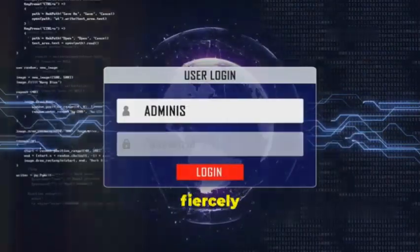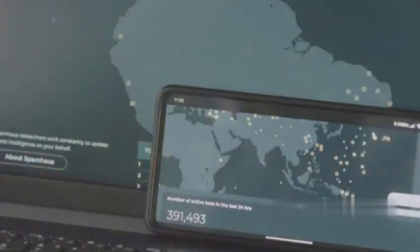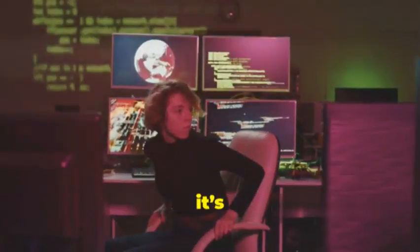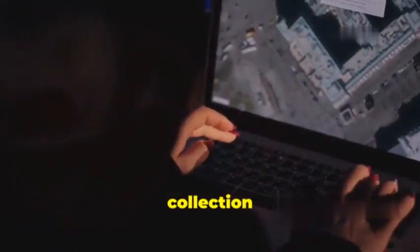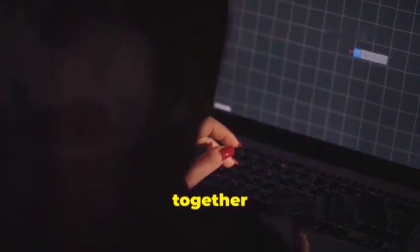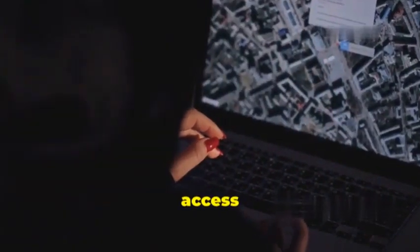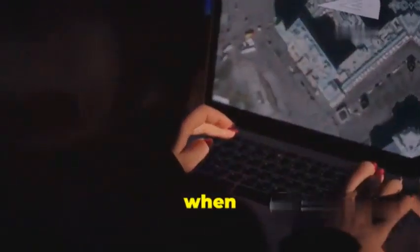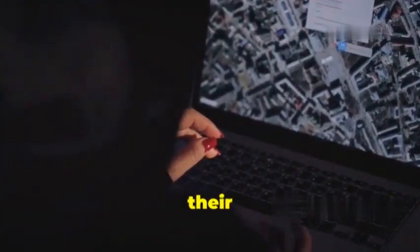Last but definitely not least, we have remote spy tools. Now this one's a bit different from the others because it's not just one single piece of software — it's more like a suite, a collection of different tools that all work together to give the attacker complete remote access to your device. Imagine your phone just sitting there minding its own business when suddenly someone on the other side of the world starts controlling it as if it were in their own hands.